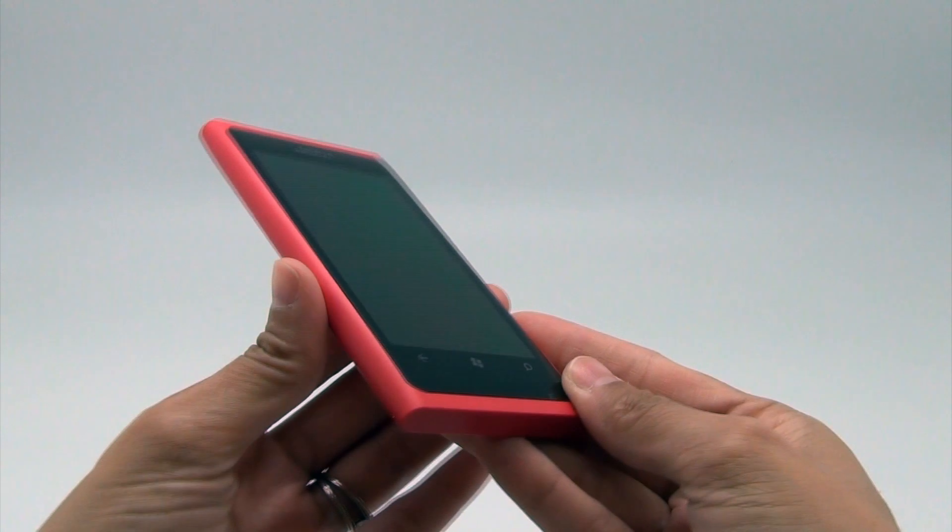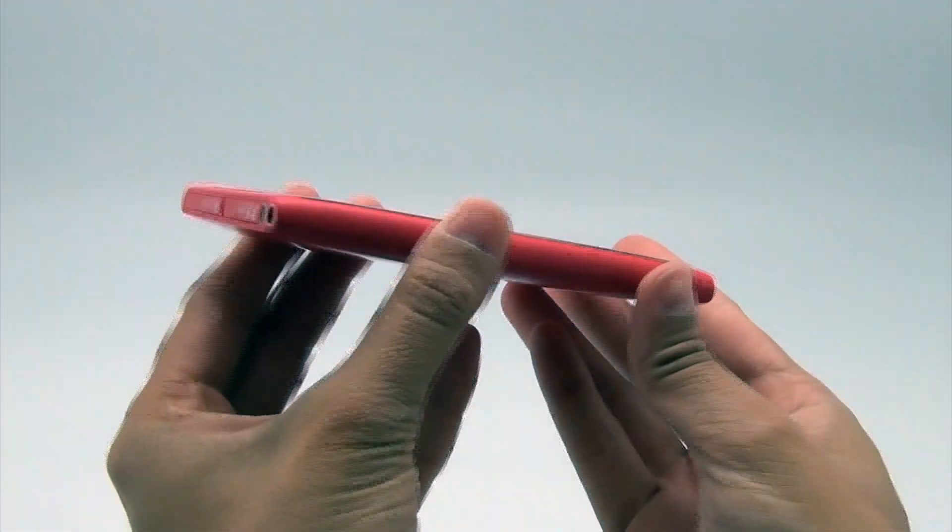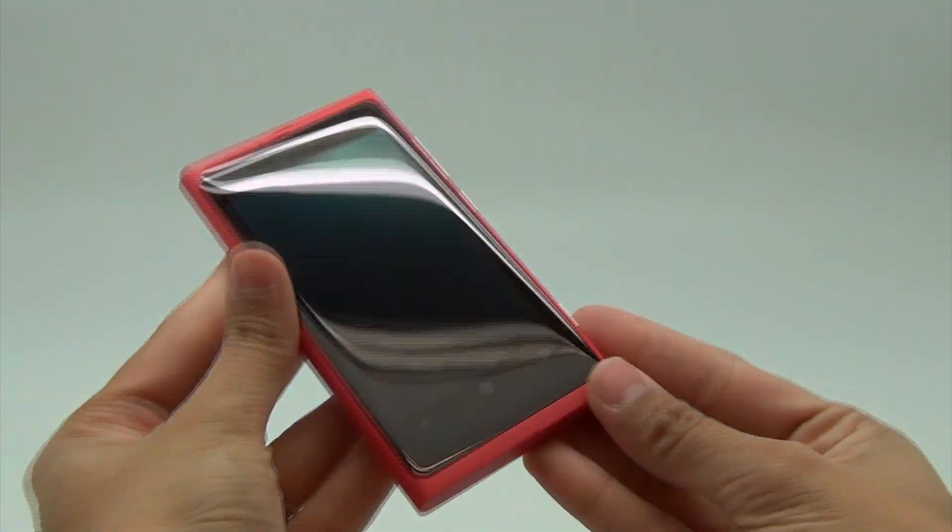The Nokia Lumia 800, which has been dubbed the first real Windows Phone, is finally available in South Africa.